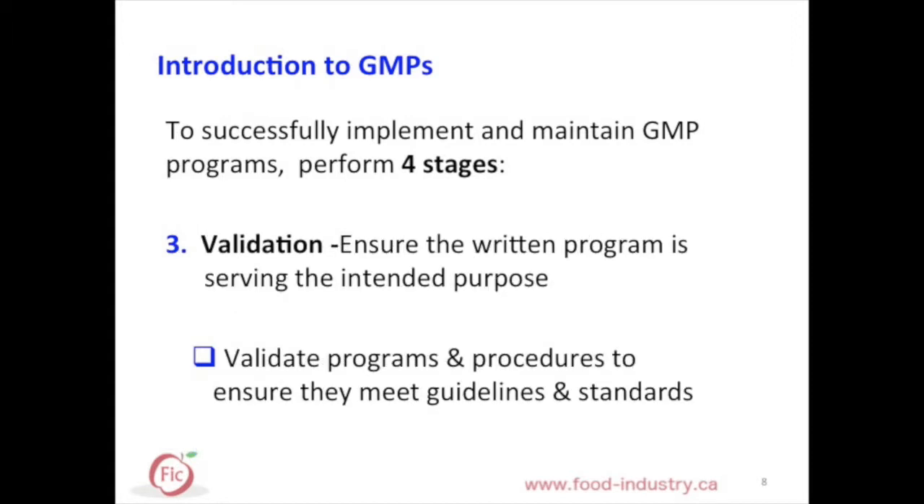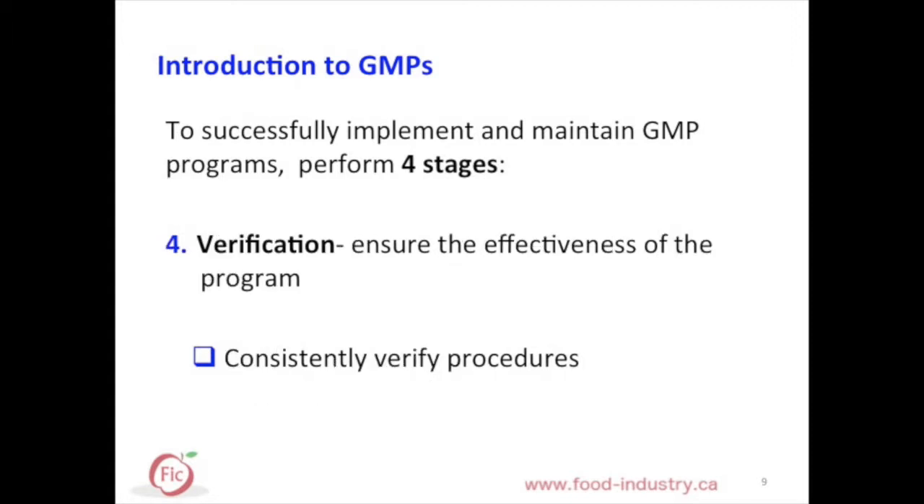Third is validation. It is important to validate programs and procedures to ensure they meet necessary guidelines and applicable standards. Validating will ensure that written programs are serving the intended purpose. Lastly, verification — you must consistently verify your procedure to make sure it is an effective program.